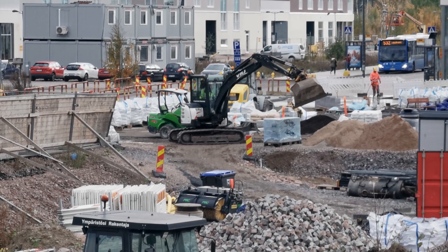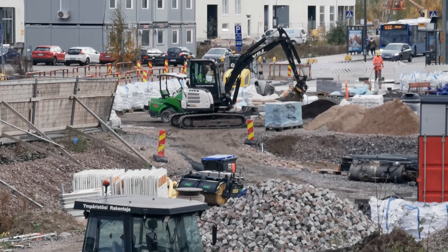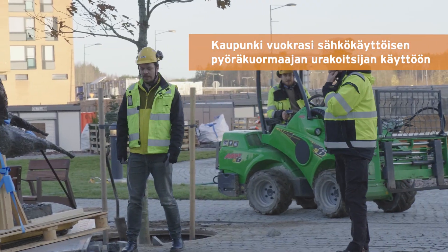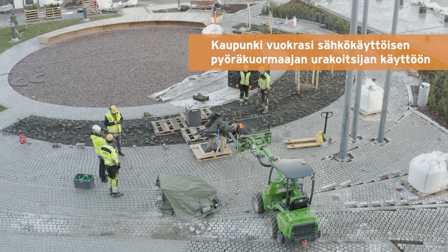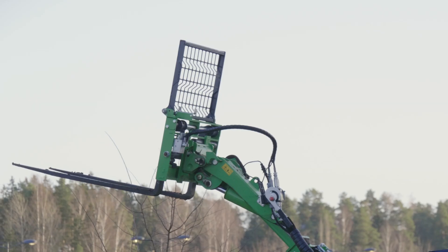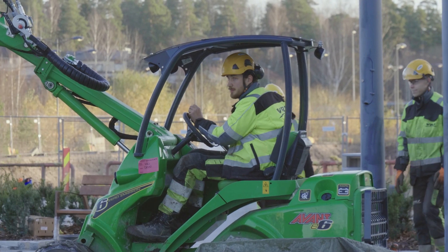Construction machinery and logistics transport are carried out using fossil-free fuels. We rented a 4.2-tonne electric wheel loader for the contractor. The most visible feature here is probably the electric work machine – the loader – which also functions as a forklift and sweeper depending on the attachment.